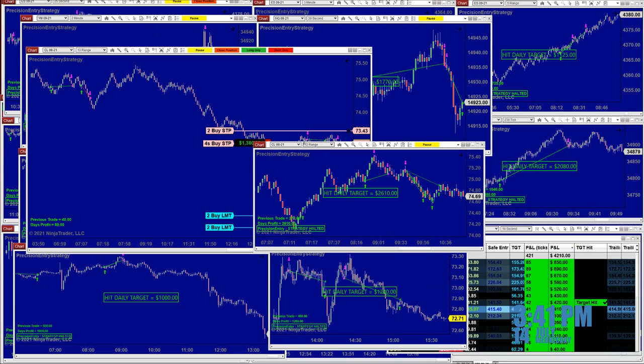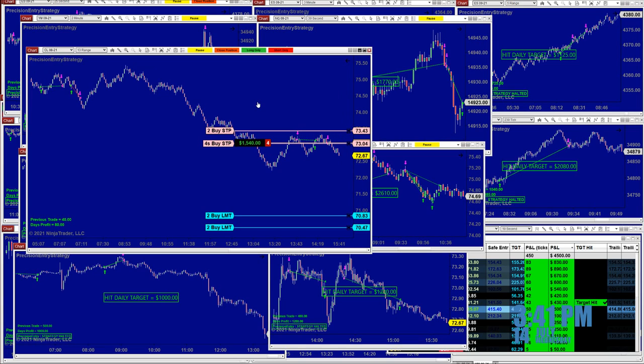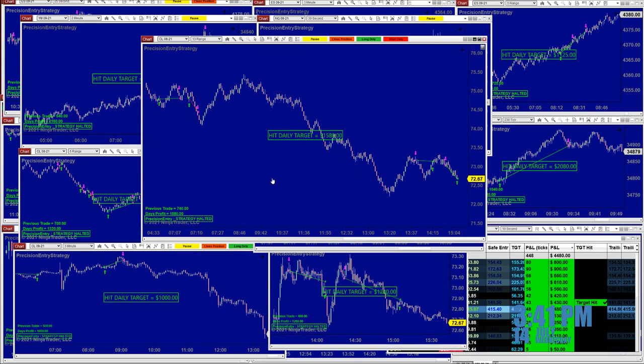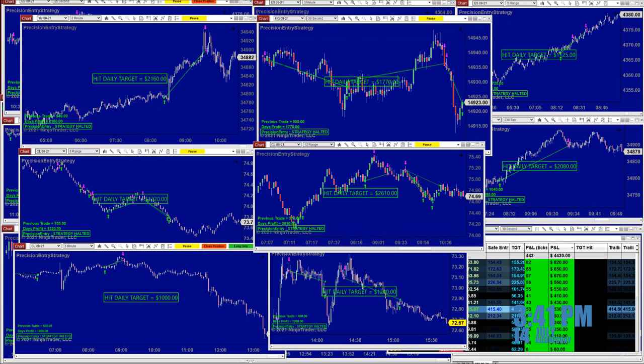We're going to cover what the Precision Auto Trade did today. We still have only one chart left for today, which is the CL. So we are going to close it and it is done for today. Now it's 3:41, and here is the beauty about it — this one is running without filters and has avoided a lot of bad areas on this chart.